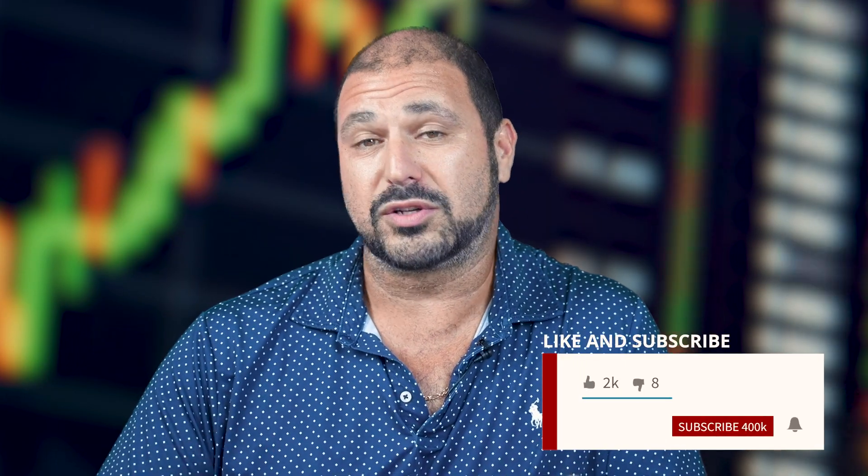If you guys are really into these tips and tricks videos, I'm going to be doing them all throughout the cycle. So don't forget to like and subscribe.